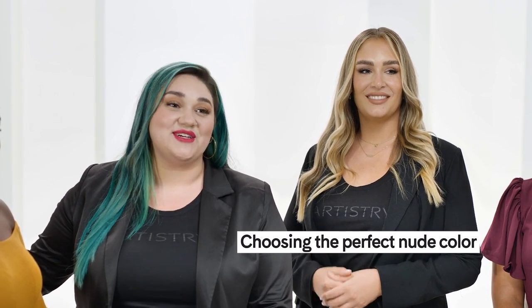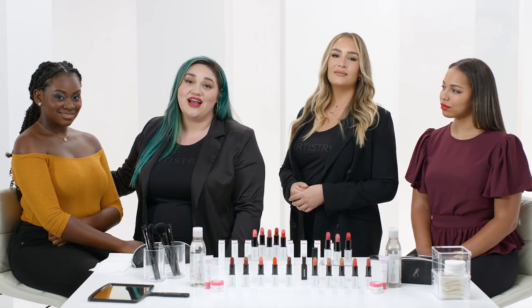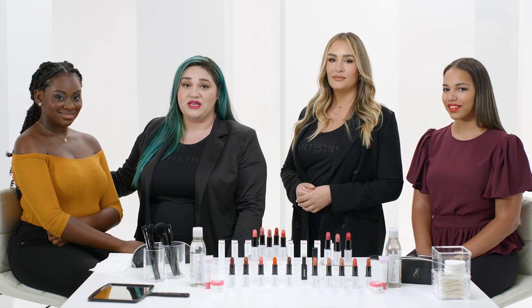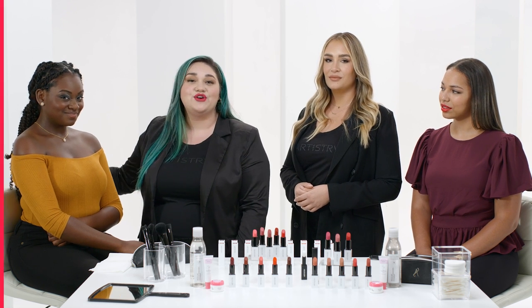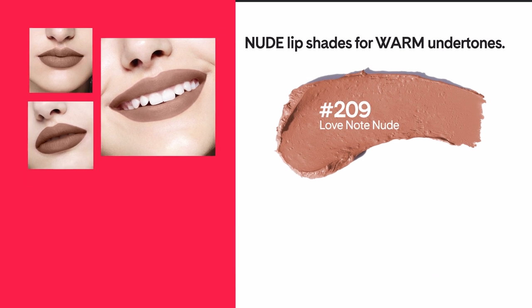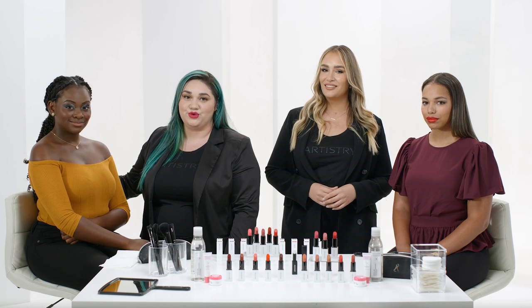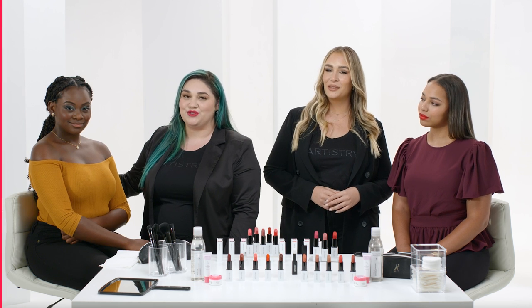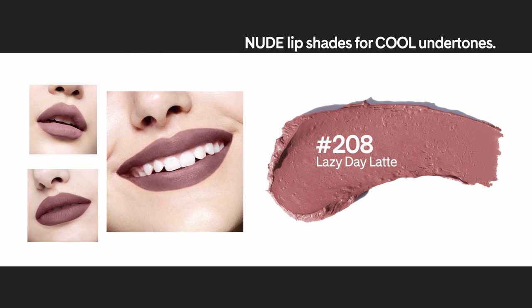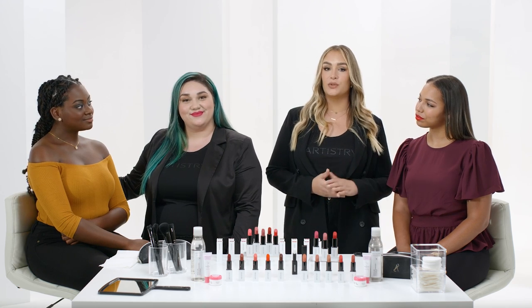Our pro tip for lighter skin tones is choosing a shade slightly lighter or slightly darker than their natural skin tone. If you typically wear gold jewelry, look for warmer shades such as number 209 Love Note Nude or number 207 Blush Crush. If you wear silver or platinum jewelry, choose cooler shades such as number 208 Lazy Day Latte or number 201 Lunch Date Pink.